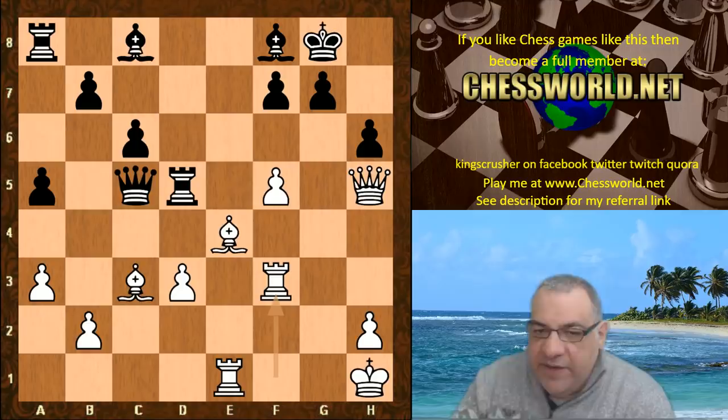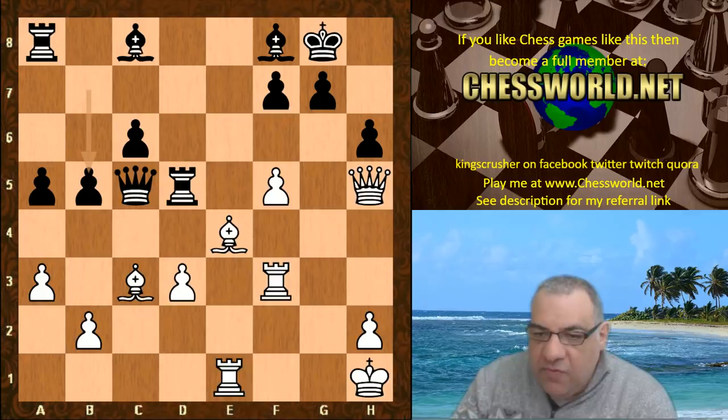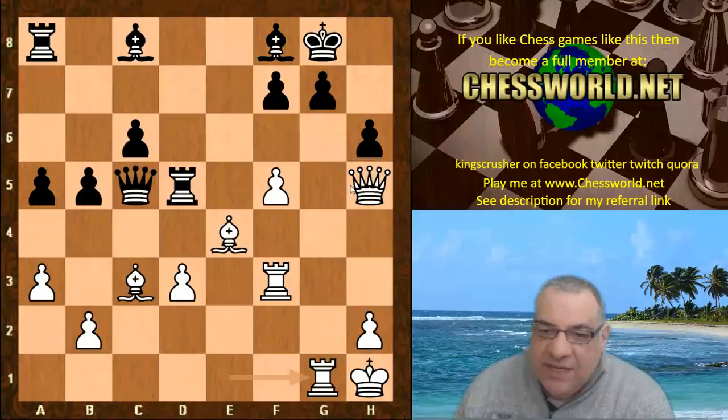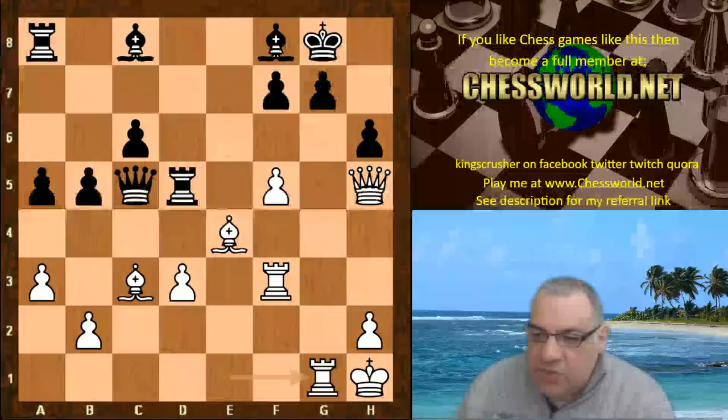Rook f3 avoids taking the offered exchange. b5, sometimes with the idea of b4 — black is somewhat cramped, and the c8 bishop wants to do something. Rook g1 — now white looks to have threats like Queen takes h6, but with the queen eyeing g1 in alignment, this isn't really possible yet. Rook a7 was played.